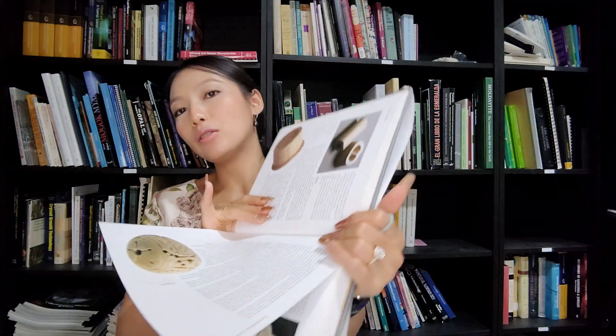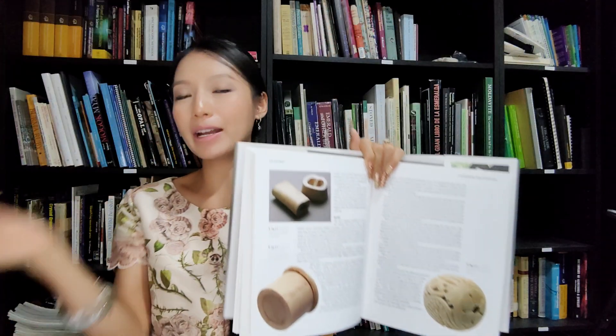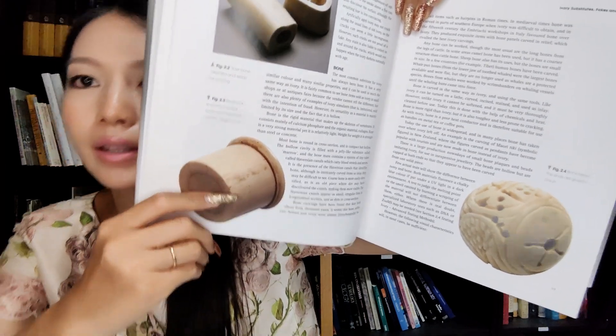This section covers ivory substitutes, fakes, simulants, and artificially aged ivory. Also bone - the most common substitute for ivory has always been bone, because bone is very easy to find. That's why they use bone. Or you could also use vegetable ivory, which is made from a nut - it is not real ivory.